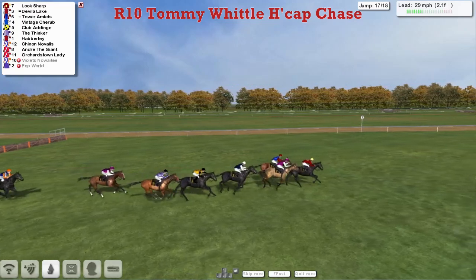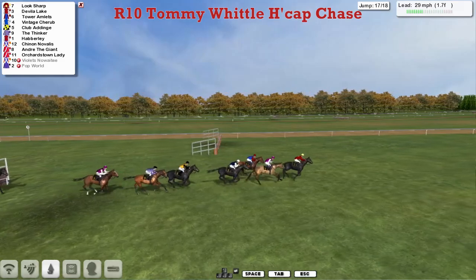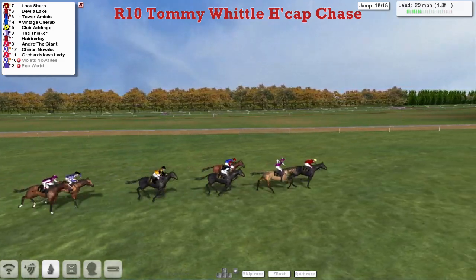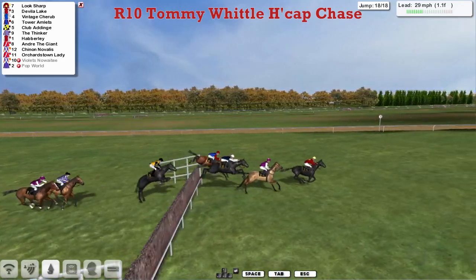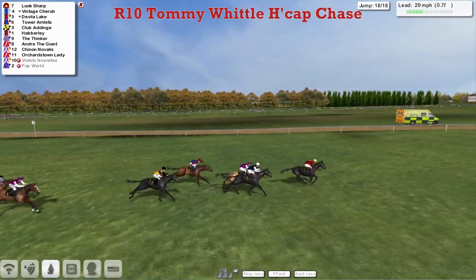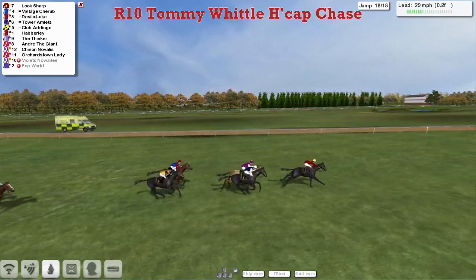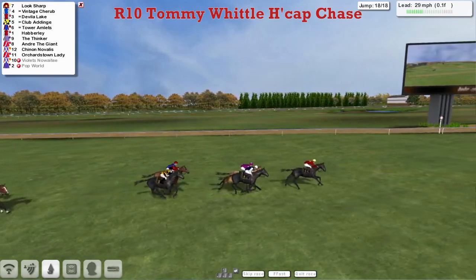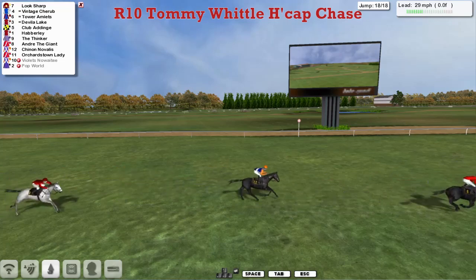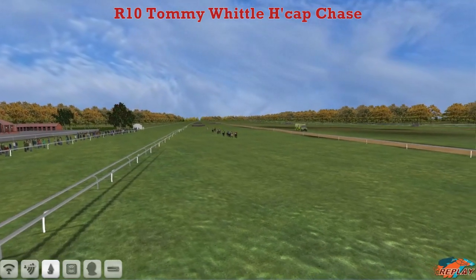Up front Tower Amlets is under pressure from Look Sharp, and it's Look Sharp by half a length from Davila Lake, Vintage Cherub, Clubber Dinge, The Thinker. Look Sharp coming down to the 17th — the penultimate — gets over it well, from Davila Lake. Tower Amlets makes a mistake. Further back The Thinker also errs, but Look Sharp leads by a length from Davila Lake and Vintage Cherub over the last — a better jump by the leader Look Sharp. But here comes Vintage Cherub with less than a furlong to run.